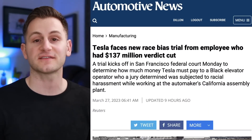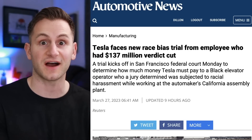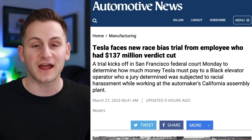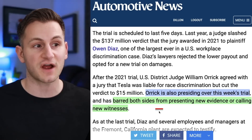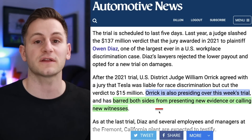The retrial for Tesla's discrimination case — the one where Tesla was initially ordered to pay $137 million, then it was dropped down to $15 million, and then that wasn't accepted — is back to trial starting this week, supposed to last for five days. The same judge will preside and both sides are barred from presenting new evidence or calling new witnesses.